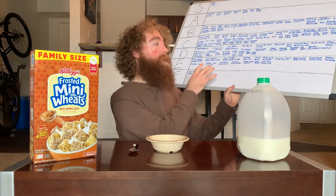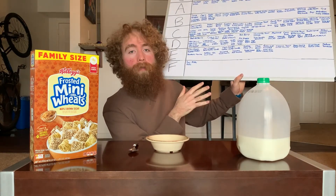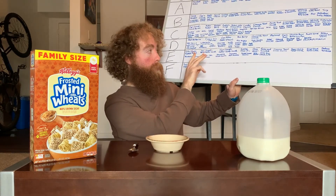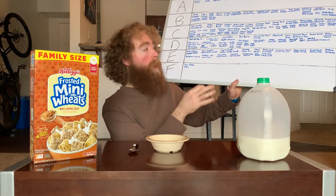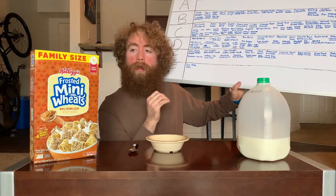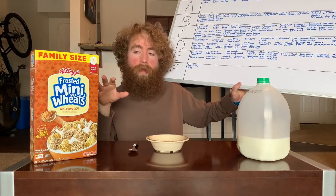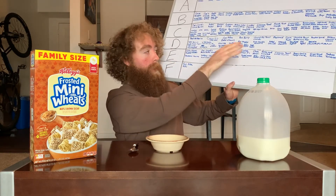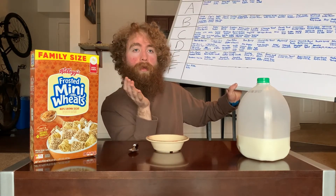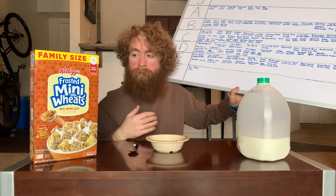Last episode was another maple cereal with Maple Cheerios, which managed to land at a D — not great but not as terrible as it could have been. Looking at other Frosted Mini Wheats we've done four others: the original, strawberry, blueberry, and the little bites chocolate — those have all also ended up at D's, with the original being the standout. Hopefully this one takes the good parts of the maple and the mini wheats and elevates it.